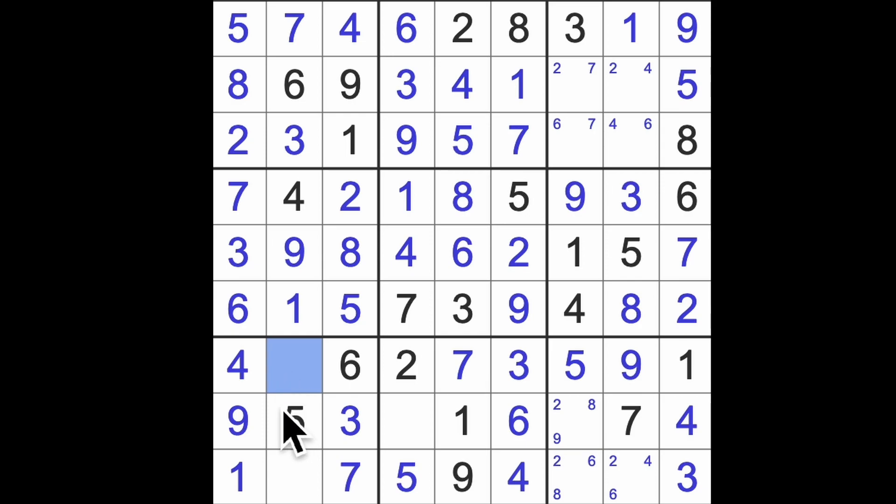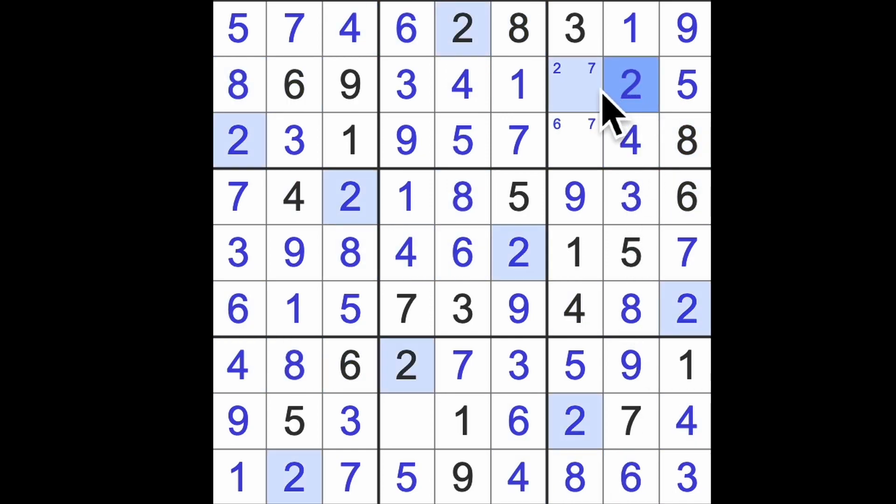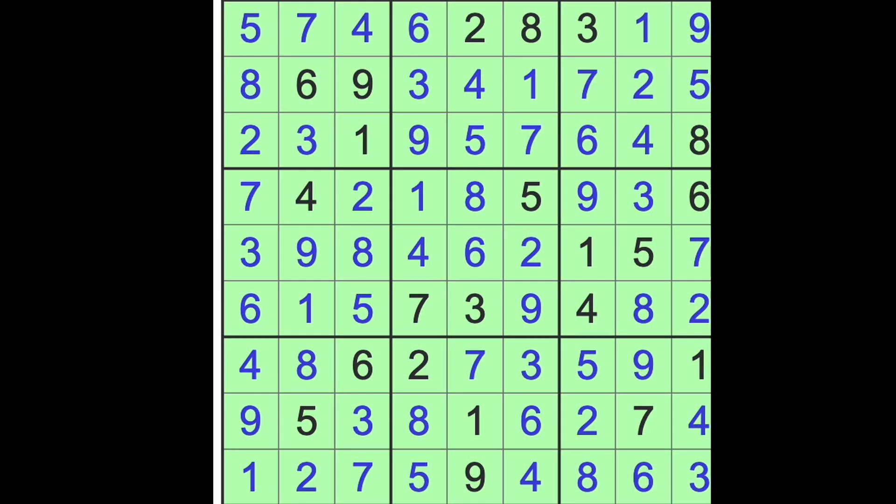One more number left over here — it's an eight. And the last number to place here is two. Blocking those twos there, this would be two. We have four already, so this is a six, this is an eight. Six means this is a four. Two goes there, seven. Six — and what are we left with? Eight. So that's our game with pencil marks — I wanted to play that game with pencil marks for a change.